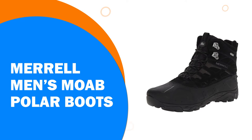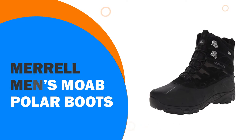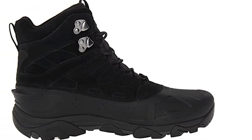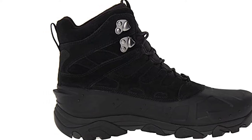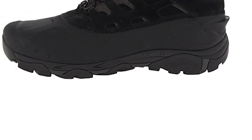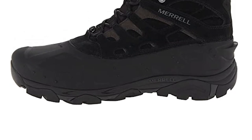Number 8: The Merrell Men's Moab Polar Boots — a lightweight winter hiking boot that is perfect for the outdoorsman. It features M-Select Dry treatment to ensure your feet stay warm and dry, and offers protection in the form of a shell booty and color-blocked overlays.